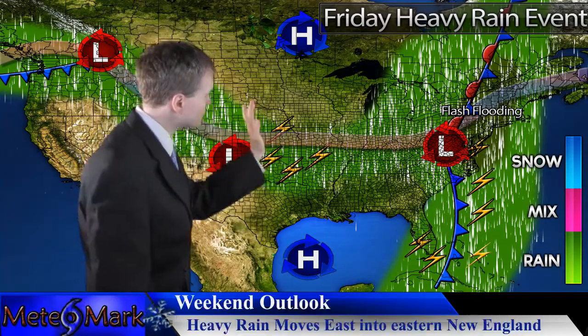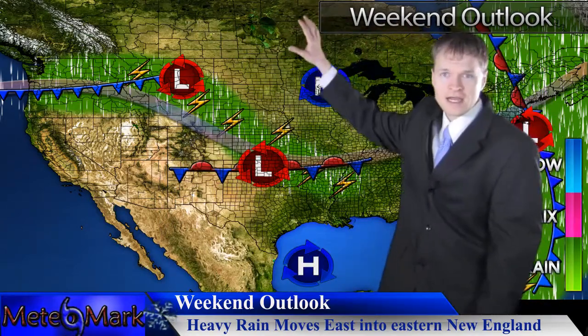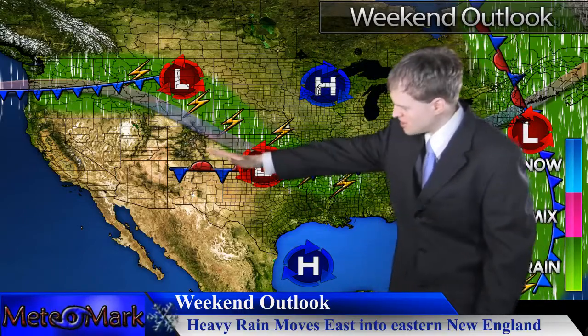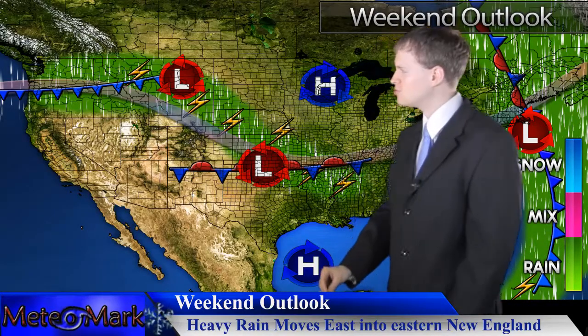Heading into your weekend, the system slowly pushes into eastern New England, so we will be getting some rain, unfortunately, for your weekend plans here in New England. But then we start to clear things out a little bit behind it. We then get the next system in the plains, starting in the southern plains — a return flow of moisture, and we start to get some thunderstorms. That's going to set us up for a possible severe weather outbreak into Monday and Tuesday.